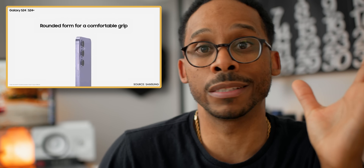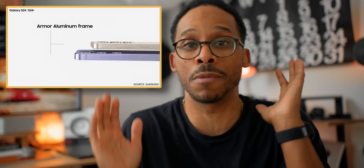Apple people might note that the S24 and S24 Plus look right on dead-on with iPhones — same round design, flat edge, and so forth. Let's just keep it real.